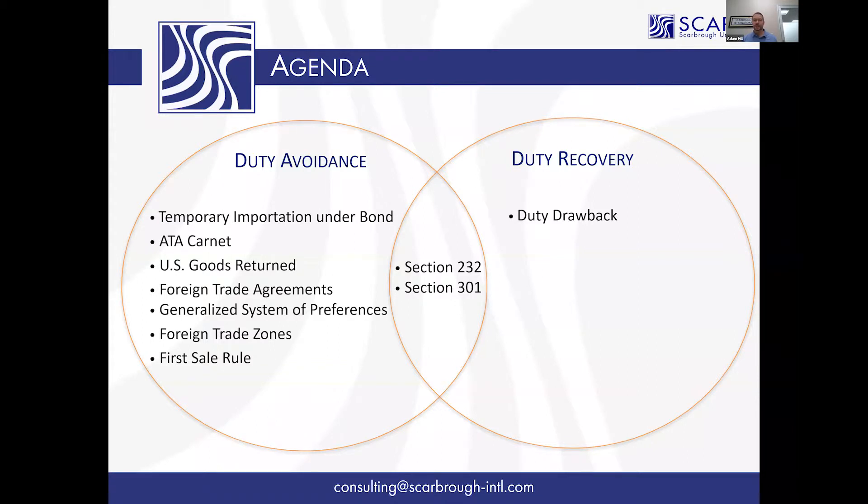Now there are a couple of catches, because List 1 has existed long enough that some of those entries are starting to liquidate. So we don't have the traditional method of going back and filing a post-summary correction within the 314-ish day window. We're starting to look at whether we can protest these.